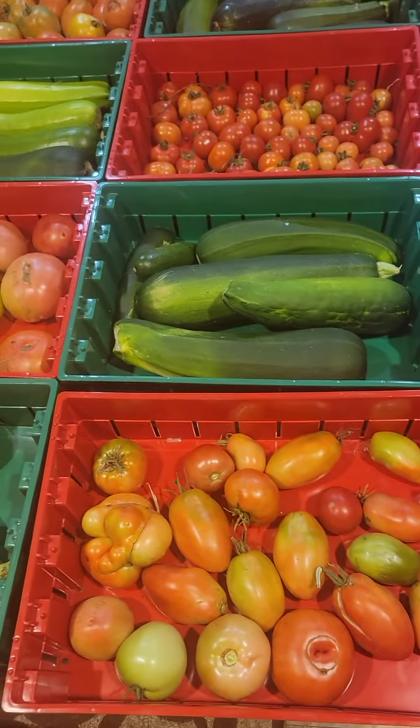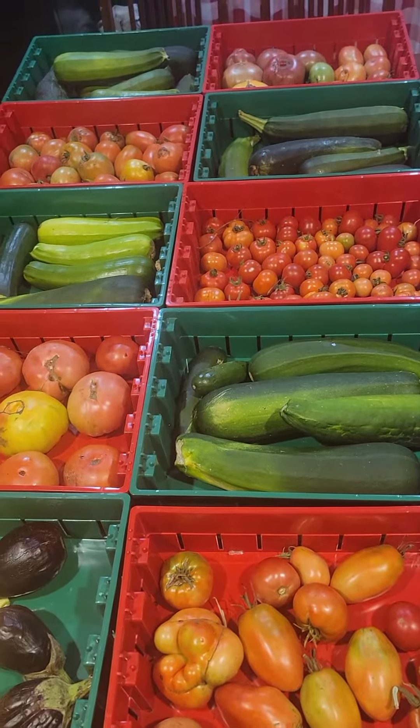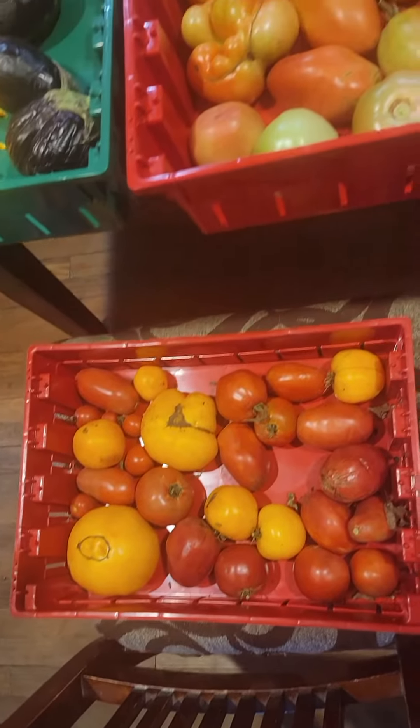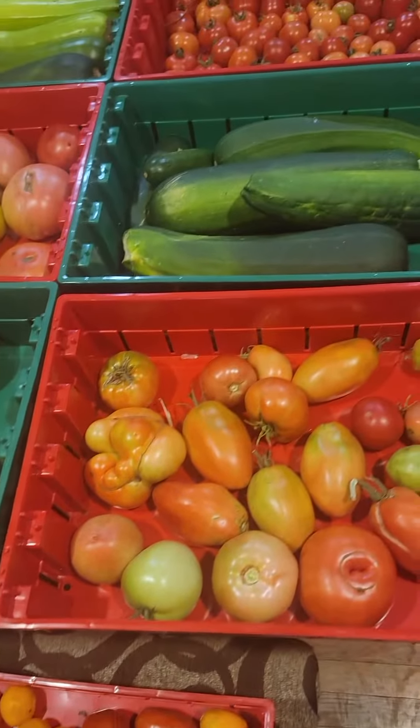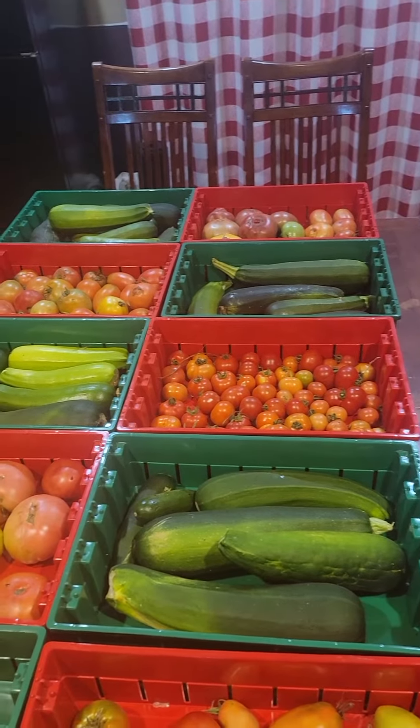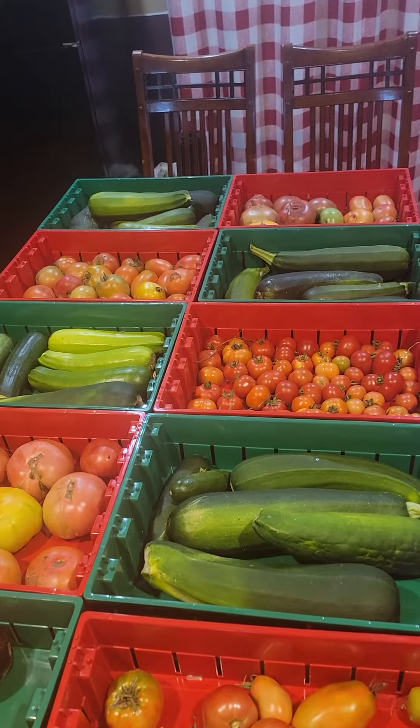We thought we'd share with you the beginnings of our harvest. It's going to be absolutely insane next month when we have thousands of tomatoes getting picked. Follow along, stay in touch — which one is your favorite? Let us know in the comments.